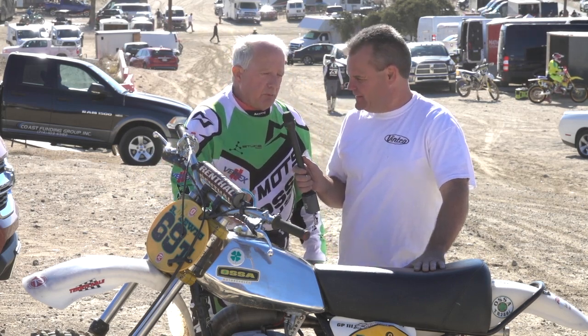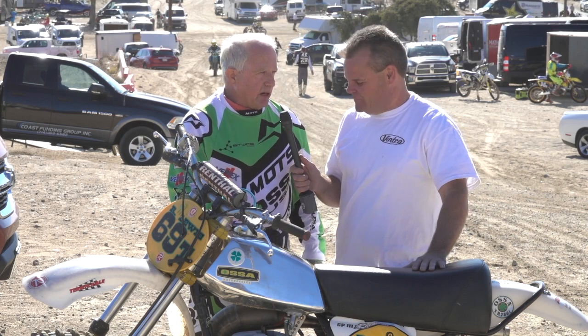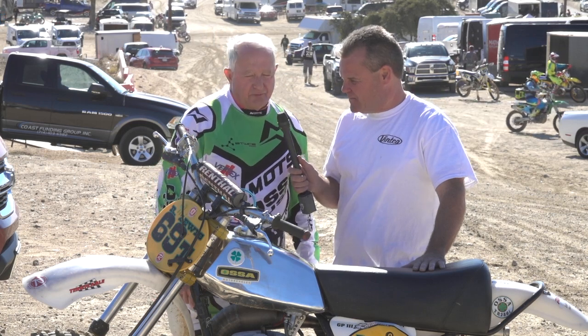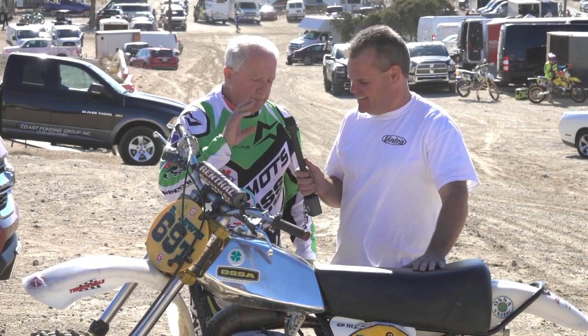I was racing the expert class at the time. I have a standard Ossa Phantom that I raced — I won a national championship on it back in 1997 in the 250 expert class, the Arma national championship. And I've always wanted one of these bikes; I always wanted to build it to where it should have been.